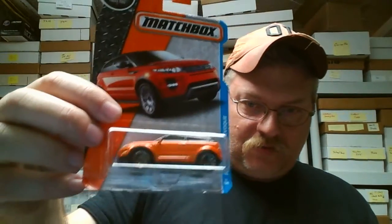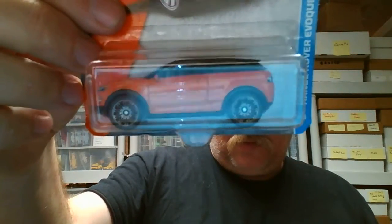A bit of glare on there. This Range Rover, orange and black — it's all about the glare guys, the video is glaring on me. And then this Alfa Romeo in white.